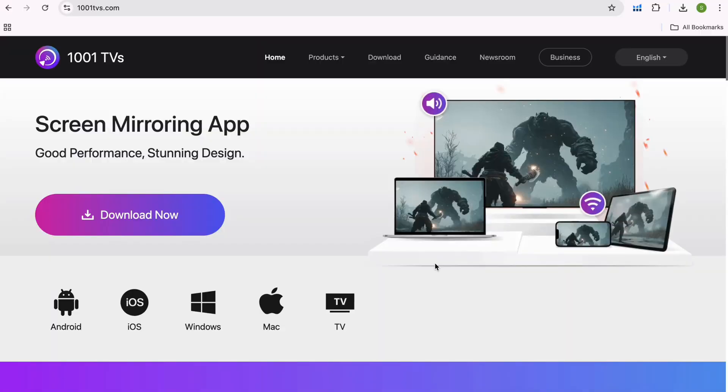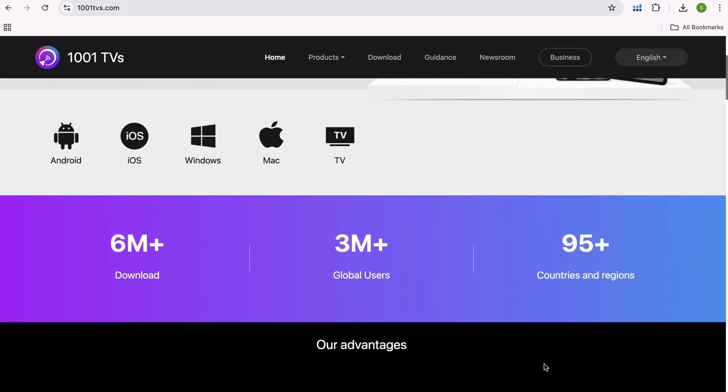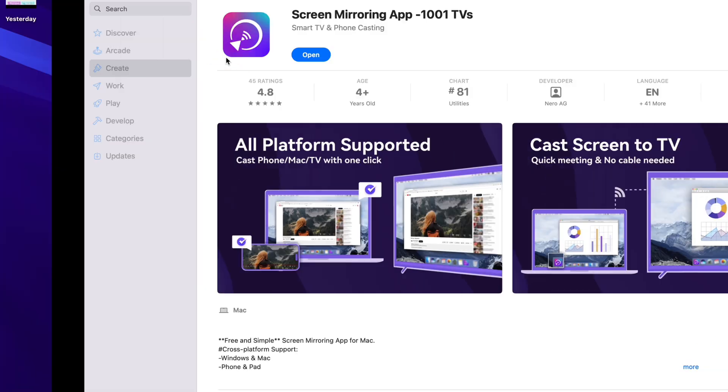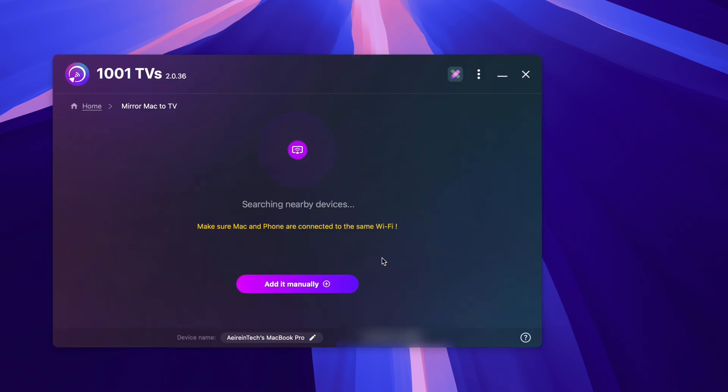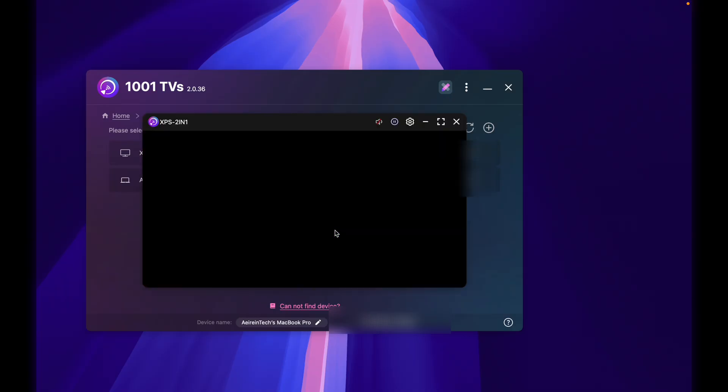What is 1001 TVs? It's a screen mirroring app that works across almost every device. Open the app and it auto-detects every nearby device on the same Wi-Fi. No digging through menus, no pairing codes. Just tap, cast, and done.